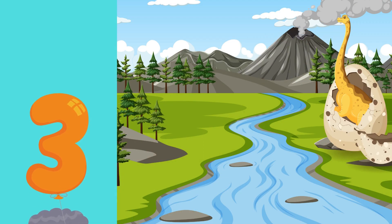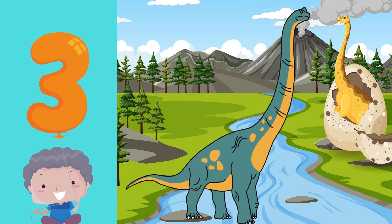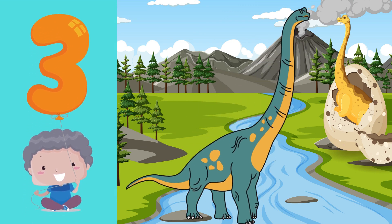Number 3 — look up high! The Brachiosaurus has a long neck and is number 3. Repeat after me: 3. Great job!